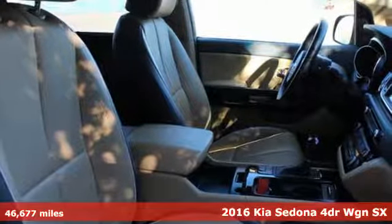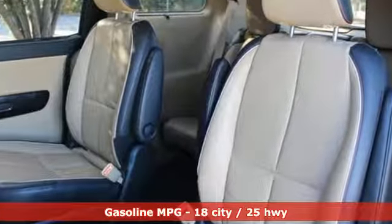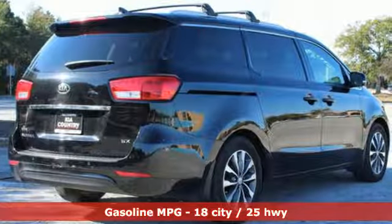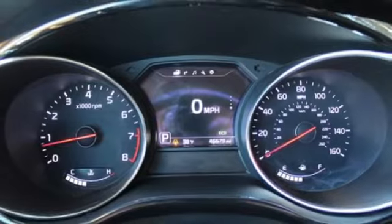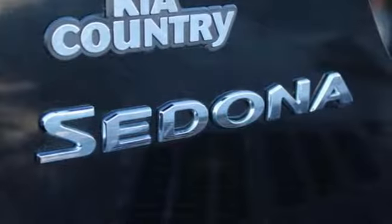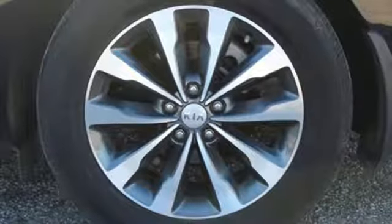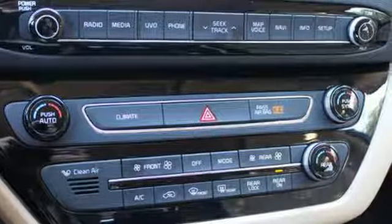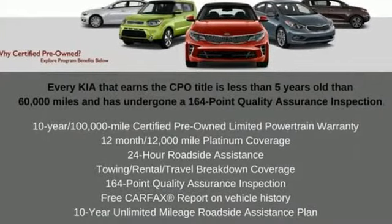A great vehicle is comprised of great features like these: power heated mirrors, dual zone climate control, integrated navigation system with voice activation, rear parking sensors, external memory control, doors and push button start proximity key, driver memory seats, V6 engine, hands-free lift gate, auto dimming rear view mirror, and heated and ventilated leather bucket seats.